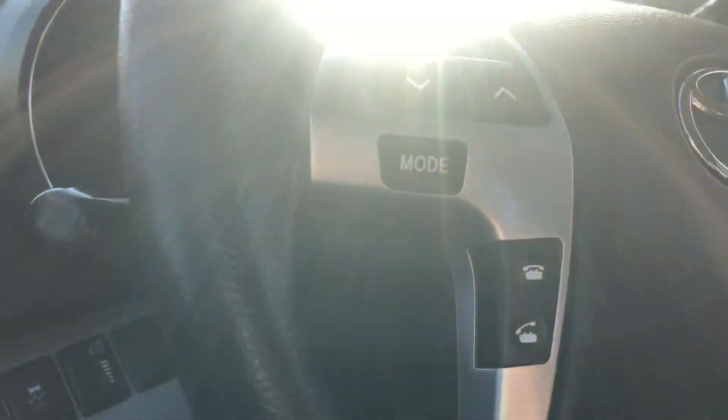Here is a good look at your front display. You do have a touchscreen that is equipped with all of your radio connections, CD player, and it looks like you also have Bluetooth on this vehicle.